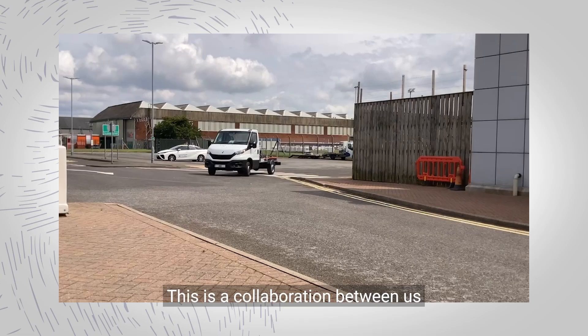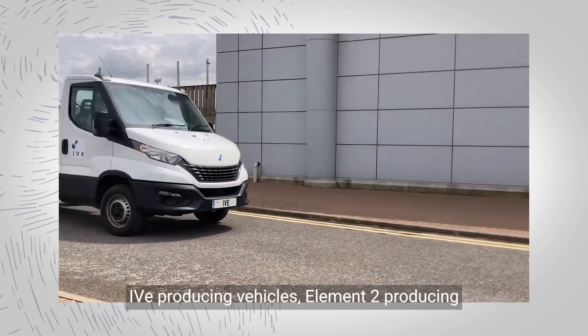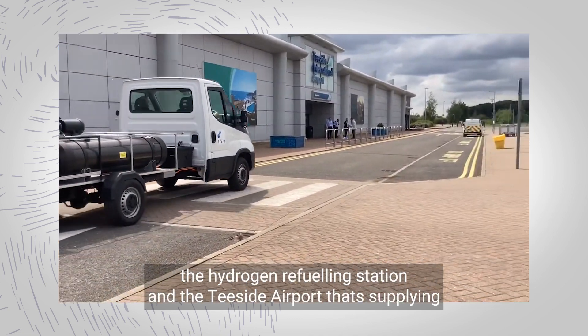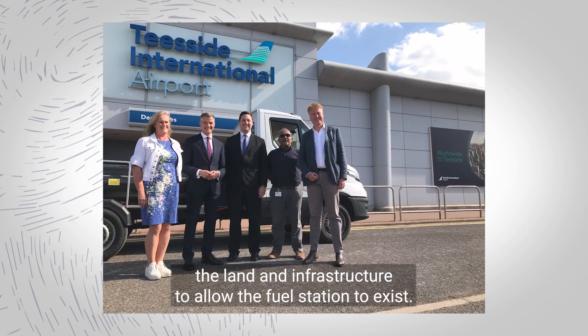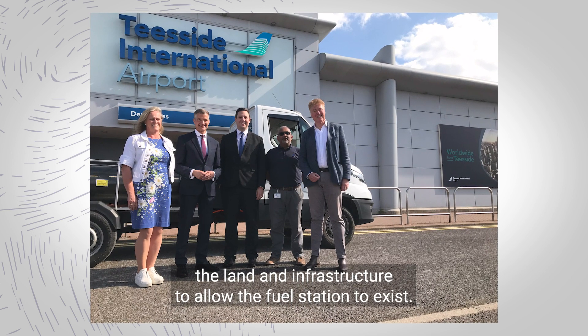This is a collaboration between us — IVe producing vehicles, Element 2 producing the hydrogen refueling station, and Teesside Airport supplying the land and infrastructure to allow the fuel station to exist.